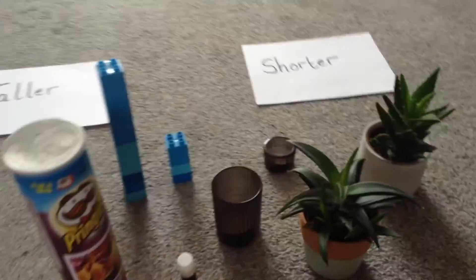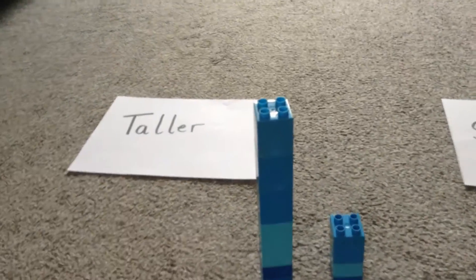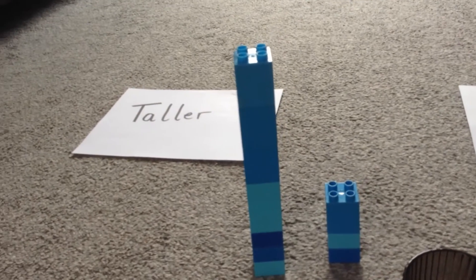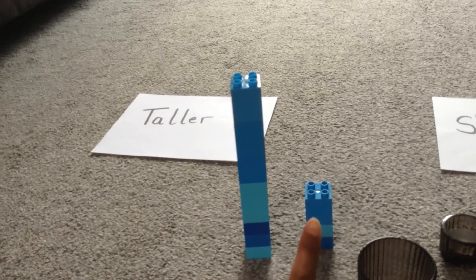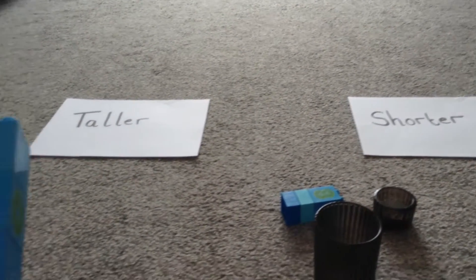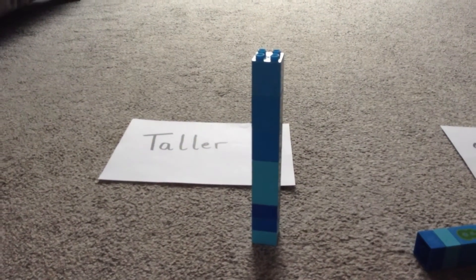So let's have a look and see if you can help me decide which are taller and which are shorter. Let's start with my towers first. What do we notice about my towers? Which one is taller? This one's taller, isn't it? There are much more bricks on this tower compared to that one. So where is this tower going to go — the tall group or the short group? It goes in the tall group! Well done. We're going to put that in the taller group because we can see it's standing up really, really nice and tall.